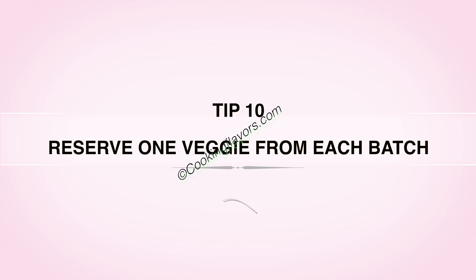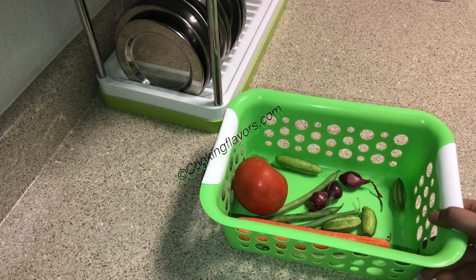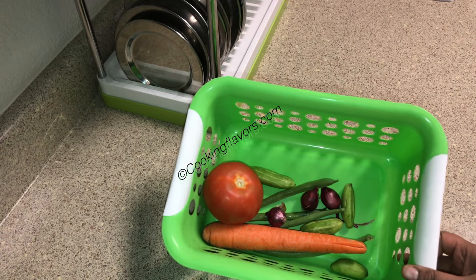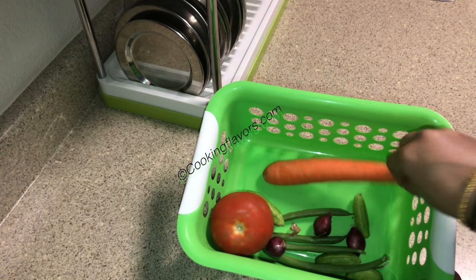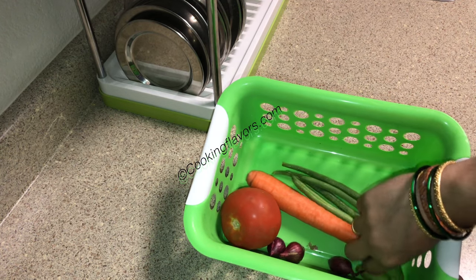Tip 10: Reserve one veggie from each batch. This tip is especially for working women. At the end of the week when you run out of vegetables, during morning rush hours you don't know what to cook. In this tray, I have just one carrot, one tomato, a few onions, three to four beans and three to four tindora.